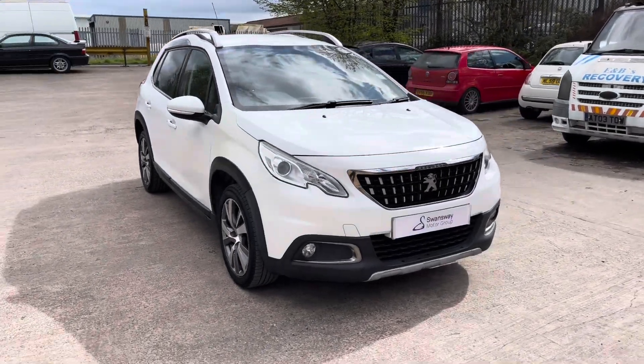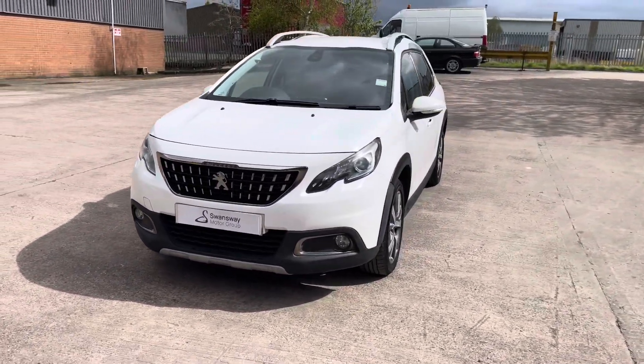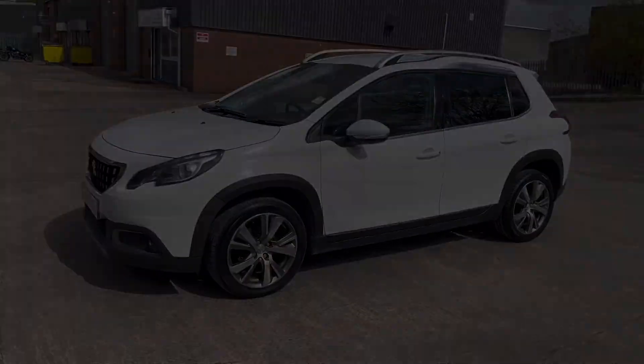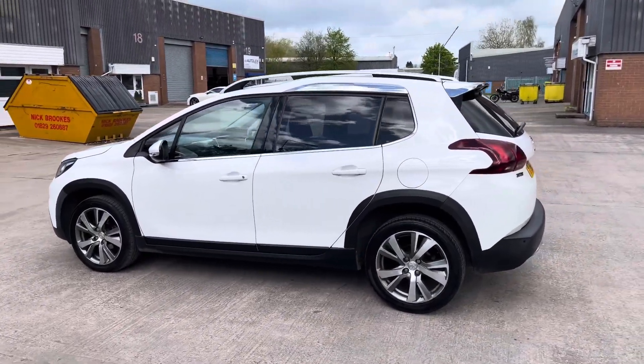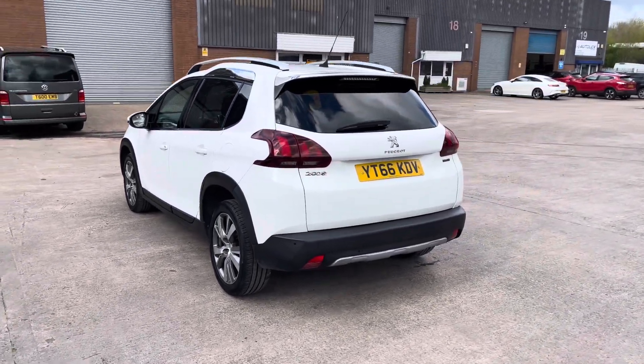Hello, my name is Jamie from Crew, Seat and Cupra Crew, and today I'll be taking you around this used vehicle. We are delighted to be able to offer you this gorgeous Peugeot 2008 Allure. This vehicle comes with a 1.6 litre diesel engine and features the manual transmission. This particular model is finished in this gorgeous white paintwork with some chrome exterior elements.